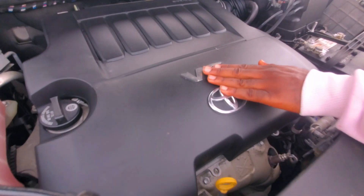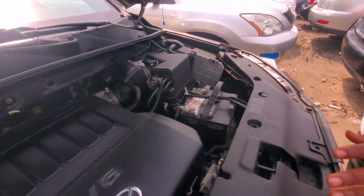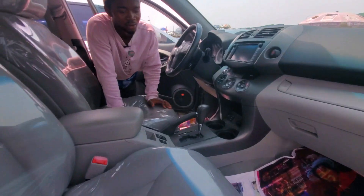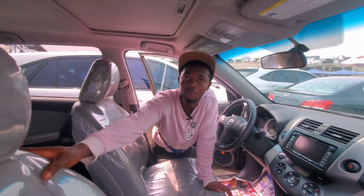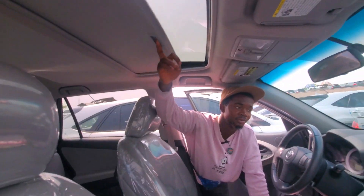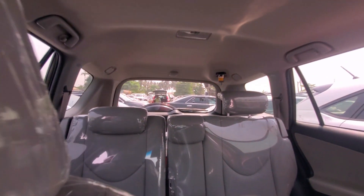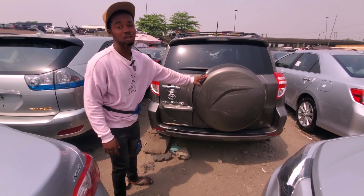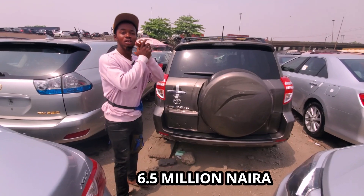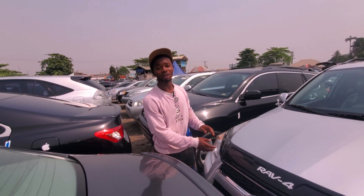Both lights are working, everything is intact. The engine is 2GR, working totally fine. This is nice silver body inside. It also has a thumb start, not key — everything is working totally fine. Very very clean inside. Toyota RAV4 2010 model, going for 6.5 million Naira.